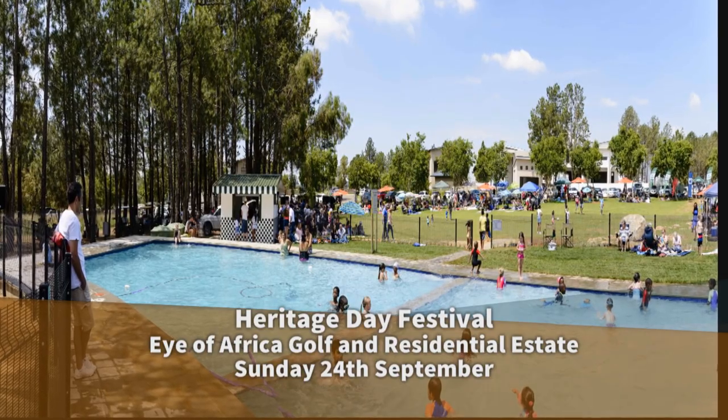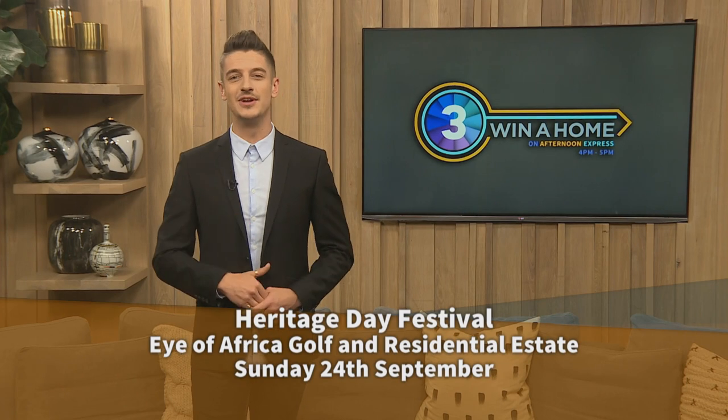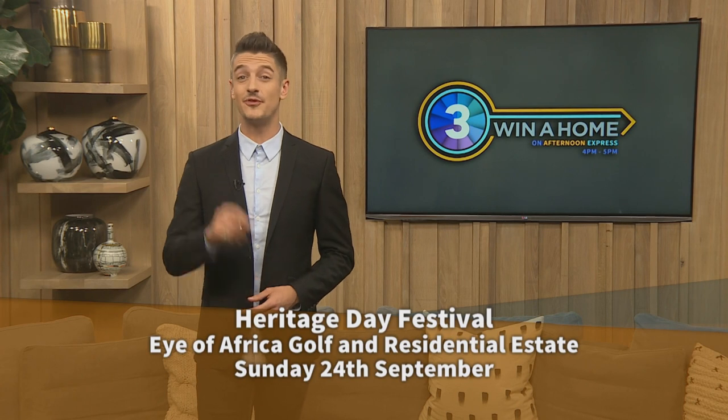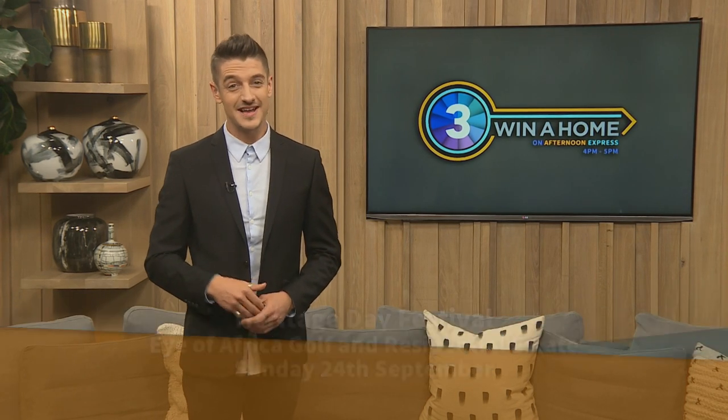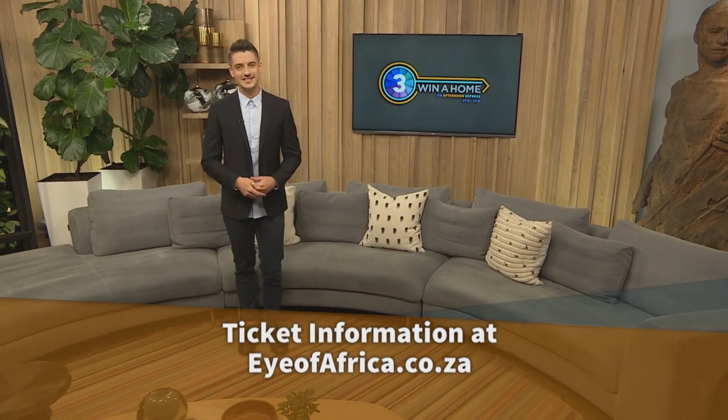Welcome back to Winner Home on Afternoon Express. The Eye of Africa Golf and Residential Estate is hosting a Heritage Day festival on Sunday the 24th of September, with food and craft stalls, plenty for the whole family, and the three Winner Home units open to view. Come experience the largest prize on South African television for yourself and meet the design duos.